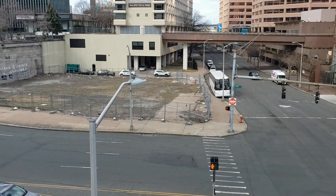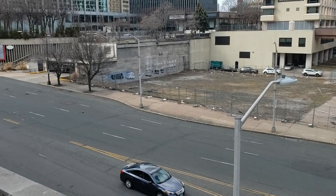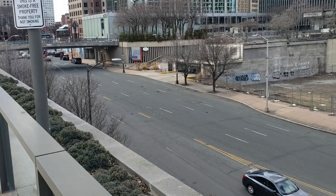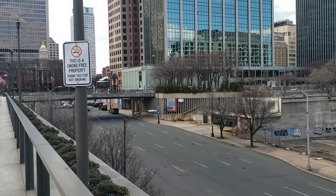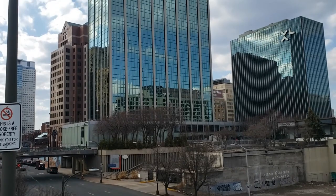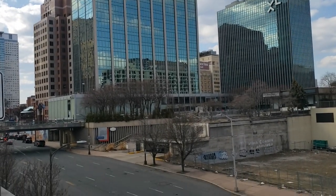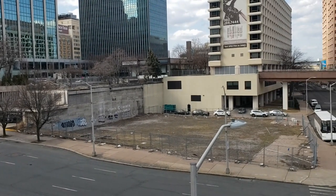This is the area of Hartford, Connecticut along the south edge of Constitution Plaza. Before that was built, this was part of the city's old east side neighborhood, which included Front Street. In this video, I'm going to talk about the buildings that used to be here before 1960 on the north side of State Street, between Market Street and Front Street, which is now Columbus Boulevard.